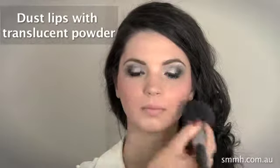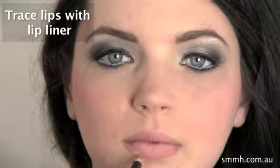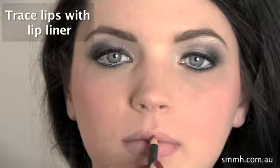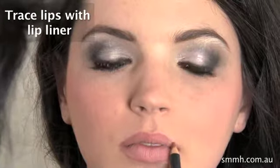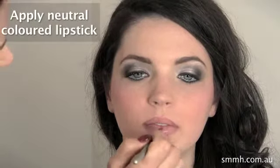Dust the lips, put a bit of translucent powder for some grip and some longevity. Go around the outside with a nice lip liner. So this is a neutral pinky brown.